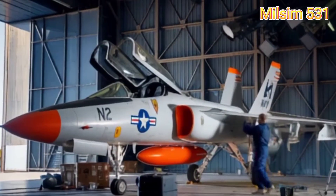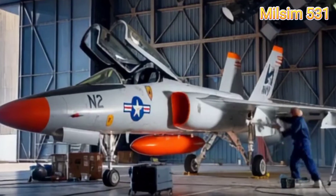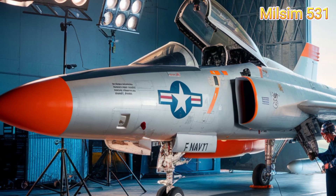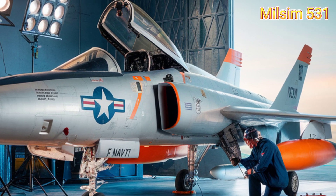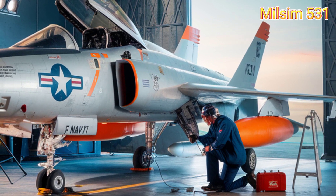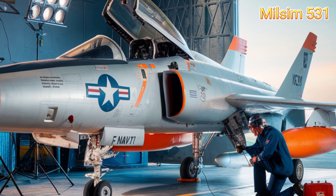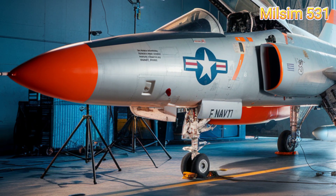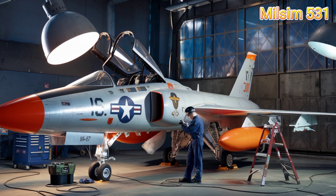Let's talk numbers. Here are the key specifications of the F-11 Tiger. Length: 46 feet 11 inches (14.3 meters). Wingspan: 31 feet 7 inches (9.6 meters). Height: 12 feet 2 inches (3.7 meters).